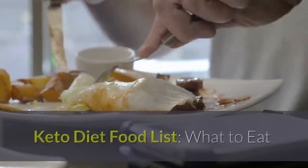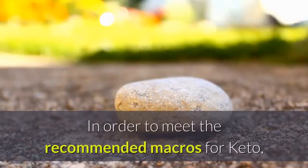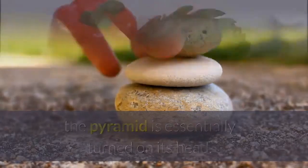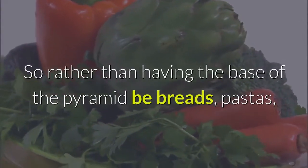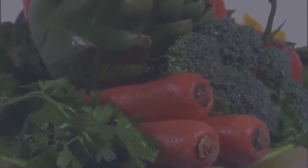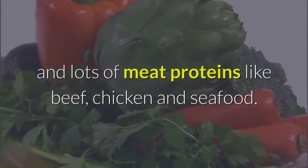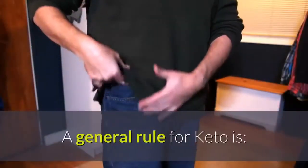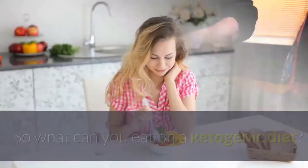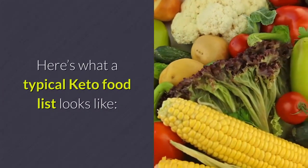Keto diet food list — what to eat and what not to eat. Remember the food pyramid you were taught as a kid? In order to meet the recommended macros for keto, the pyramid is essentially turned on its head. Rather than having the base of the pyramid be breads, pastas, rice, and cereal, on the keto diet the base consists of healthy fats like grass-fed butter, olive oil, and avocados, and lots of meat proteins like beef, chicken, and seafood. A general rule for keto: the more healthy fats the better, the fewer carbs the better.